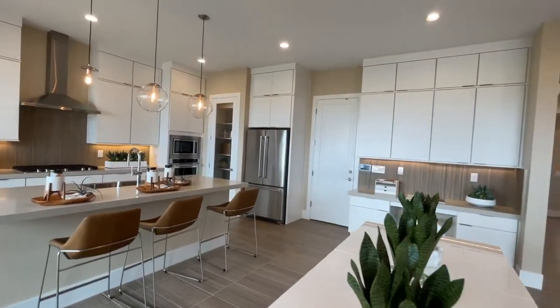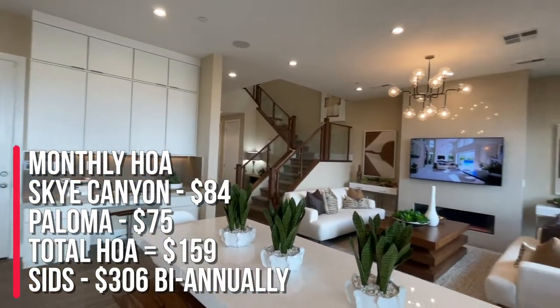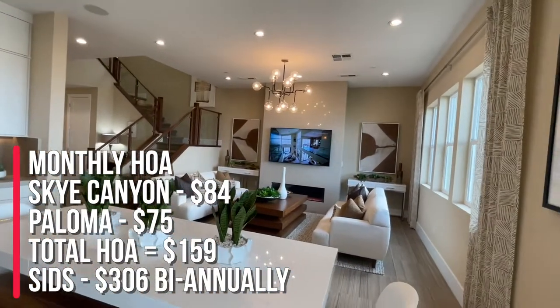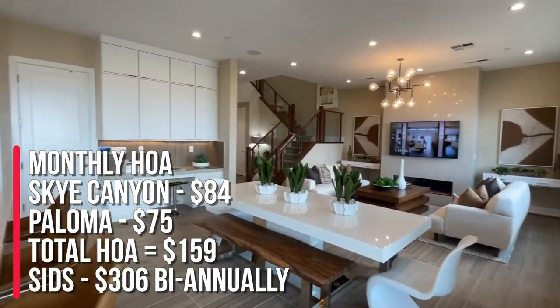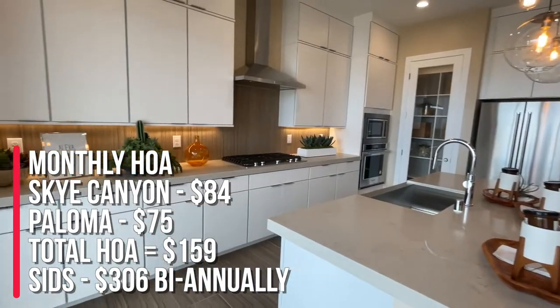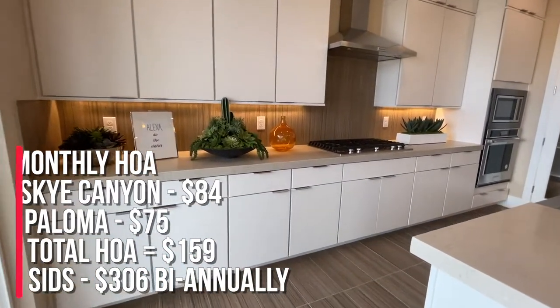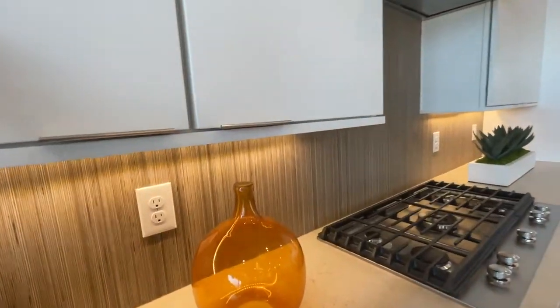The monthly HOA for Sky Canyon communities is $84; the HOA for Paloma is $75, for a total HOA of $159. The SIDs are $306 semi-annually. They went with flat panel white cabinets — at least they didn't go with the glossy finish, which I appreciate.